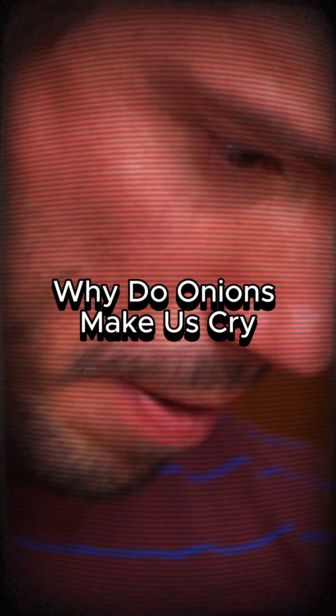Why do onions make us cry? Have you ever chopped an onion and suddenly found tears streaming down your face? It's not because the onion is trying to make you emotional — it's pure chemistry.